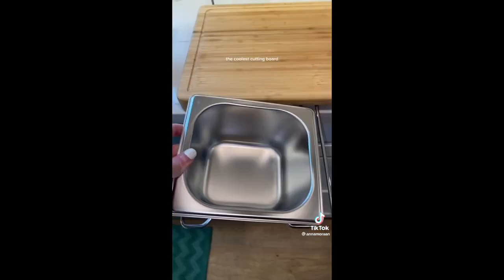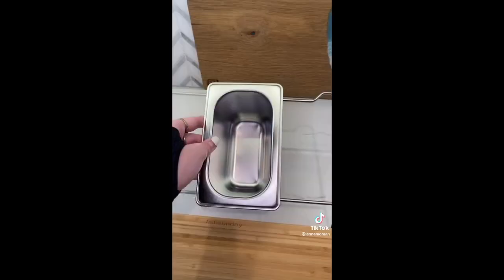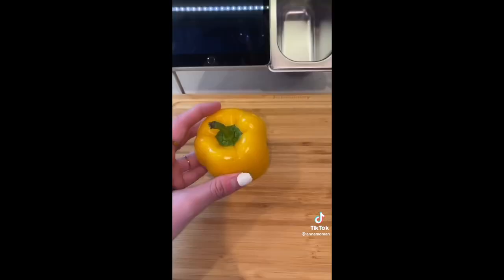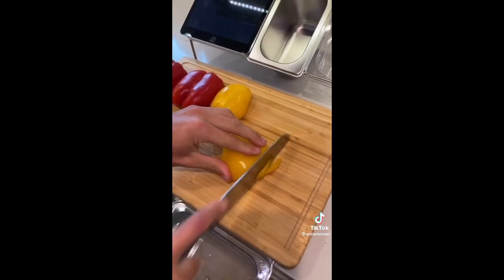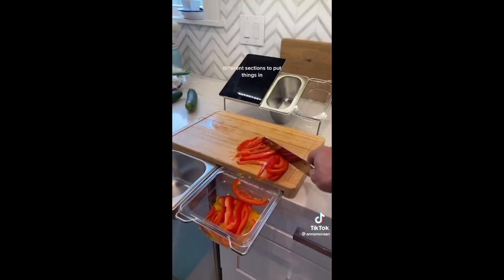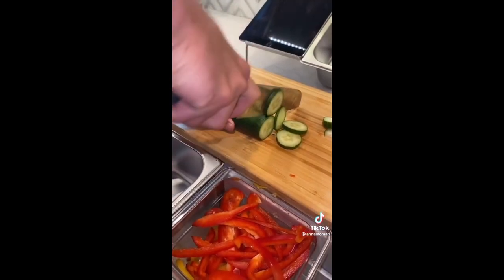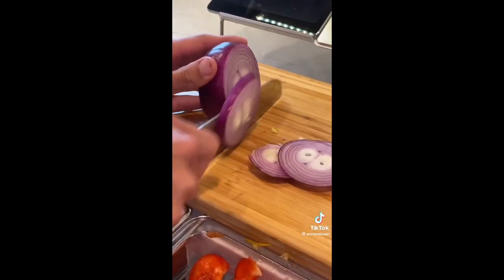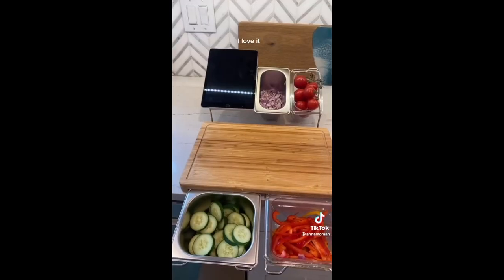Random thing I got off Amazon: the coolest cutting board. It has a spot for a book or iPad and different sections to put things in. I love it.